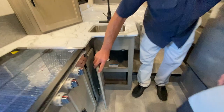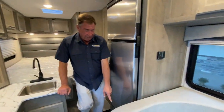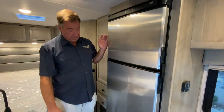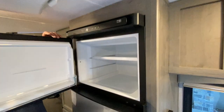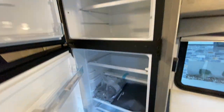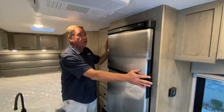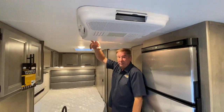Straight back, they do have a child seat tether at the very bottom for anchorage of a safety seat for a child. There's a really impressive, large 10.7 cubic foot refrigerator. And a 13,500 BTU air conditioner.